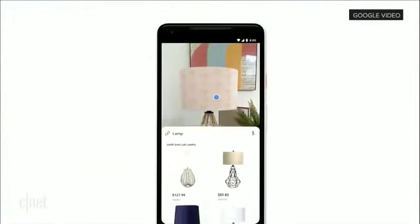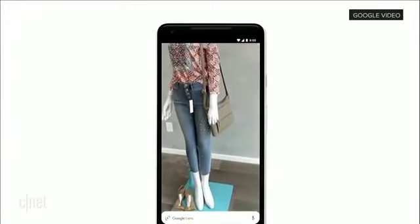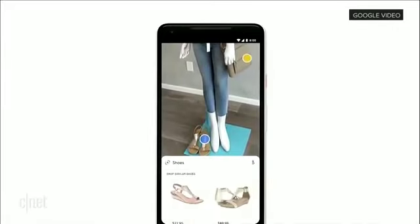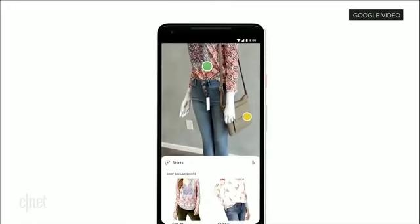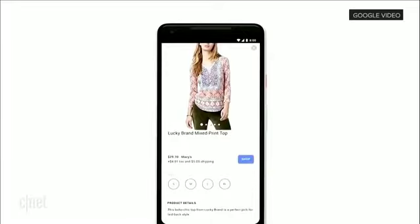Or if you see an outfit that catches your eye, you can simply open the camera, tap on any item, and find out specific information like reviews of any specific item. But you can also see all the things and browse around that match that style.